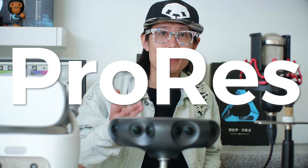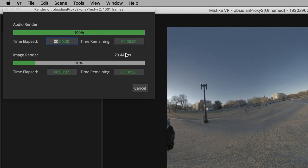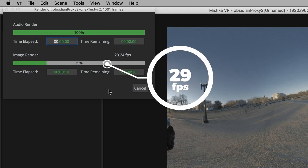Today we are going to talk about a very exciting Mystica update. ProRes is officially supported by Mystica using Apple's licensed official ProRes codec. This update can potentially speed up the rendering speed to 26 frames per second or more, even on an Apple MacBook Pro.